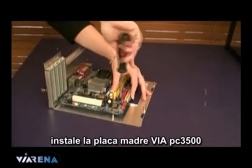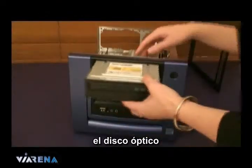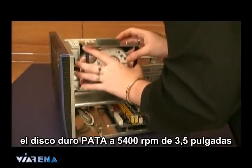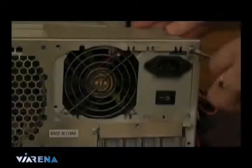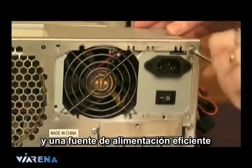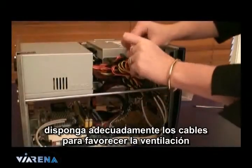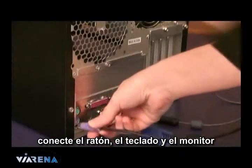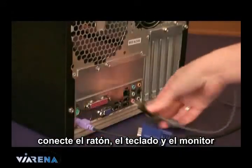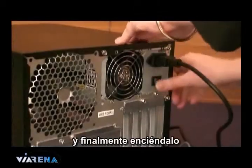Install the VIA PC-3500 motherboard, optical drive, 3.5 inch 5400 RPM PATA hard drive, an efficient PSU, and 1 gig of RAM. Make the cables neat to assist with airflow. Plug in the mouse, keyboard, and monitor.